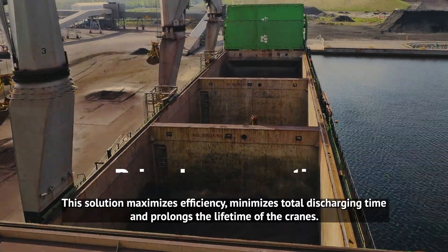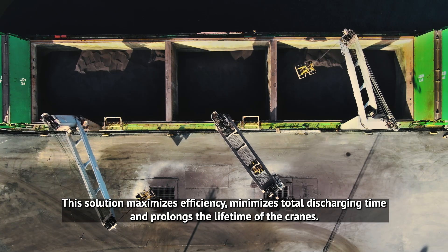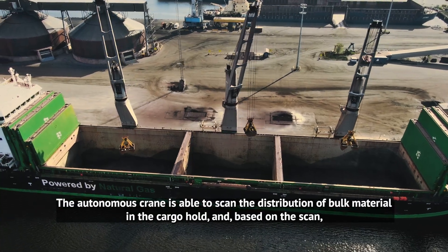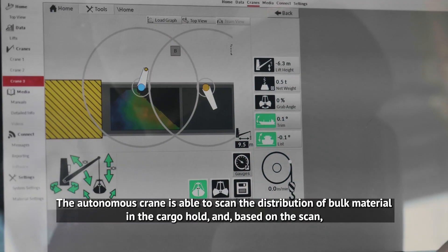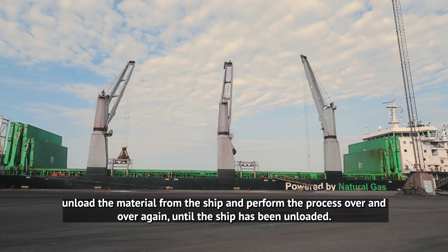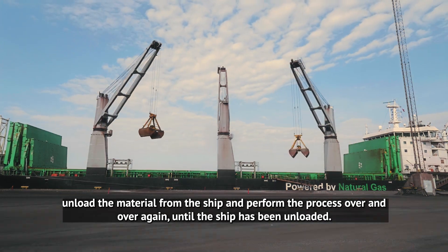This solution maximizes efficiency, minimizes total discharging time and prolongs the lifetime of the cranes. The autonomous crane is able to scan the distribution of bulk material in the cargo hold and, based on the scan, unload the material from the ship and perform the process over and over again until the ship has been unloaded.